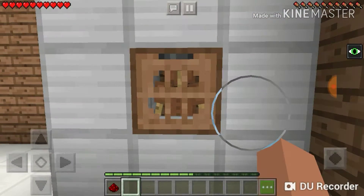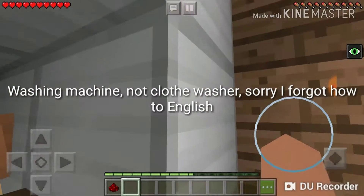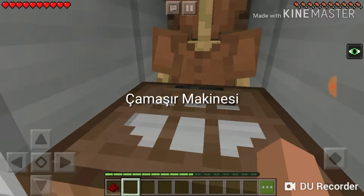And over here we have the clothes washer - washing machine - which is çamaşır makinesi. It's all brown because it got all muddy.